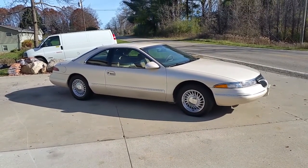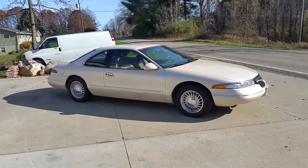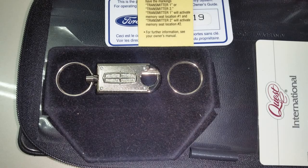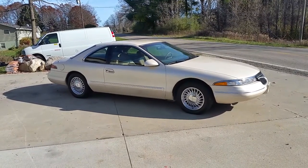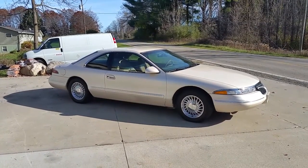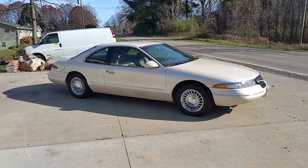It has the 24-valve Intech V8 in it that just purrs like a kitten. The interior is absolutely beautiful. This is Lincoln's flagship car in 1996 and it only had two owners, no accidents, with 40,000 original miles documented. You can ask to see the AutoCheck and the Carfax — both are supplied with this vehicle.